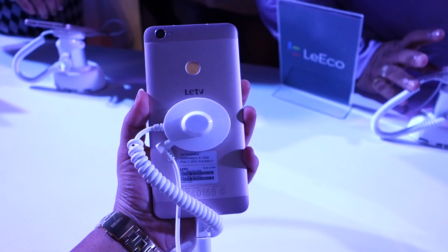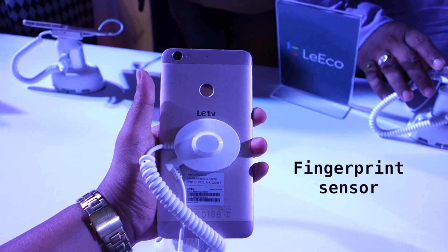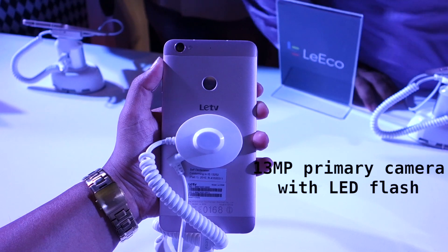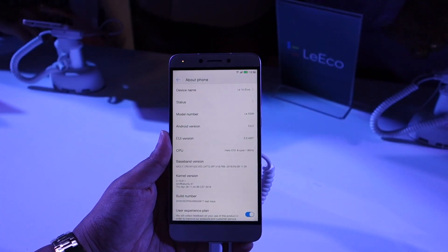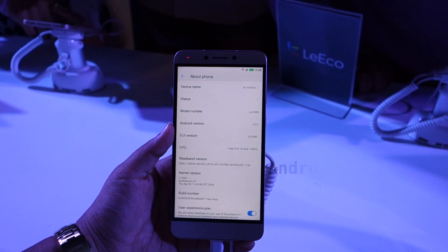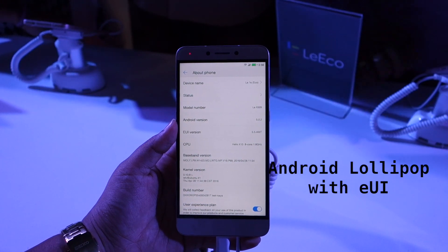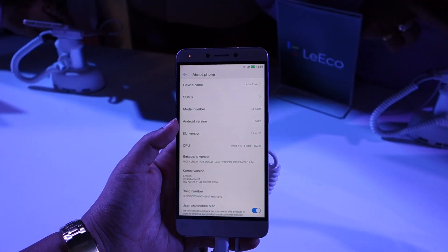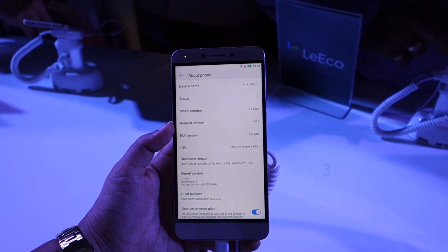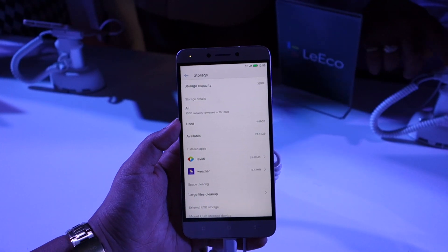At the top there is a 3.5mm audio jack as well as an IR blaster. Moving to the rear, you have a fingerprint sensor in the center as well as a 13-megapixel primary camera with LED flash. The Le 1S Eco runs Android 5.0.2 Lollipop overlaid with LeEco's EUI user interface, powered by a 1.8GHz octa-core MediaTek Helio X10 processor paired with 3GB of RAM, and 32GB of storage.